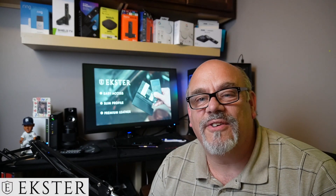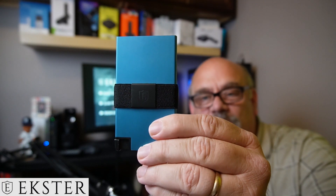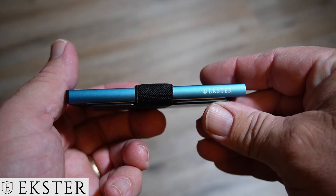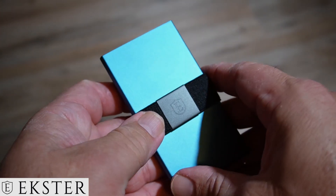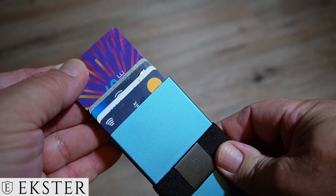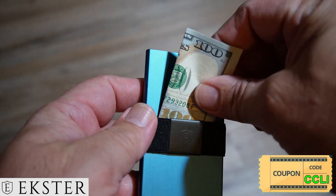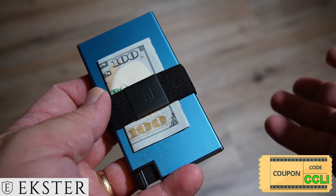Now for a closer look at the sponsor of today's video. Here I have the Ekster Aluminum Card Holder in Pacific Blue. Made from durable space-grade aluminum, it comes in 14 different colors and patterns. Access all your cards at the click of a button — it fans them out so you see and get to the card you need quickly and easily. Like all Ekster wallets, it comes with RFID blocking technology to keep your cards safe. Click the link in the description below to check out Ekster smart wallets and card holders, and don't forget to enter the coupon code CCLI for a 20% discount off of anything.